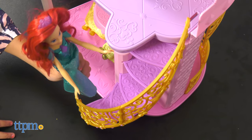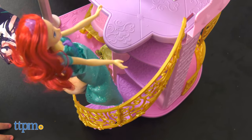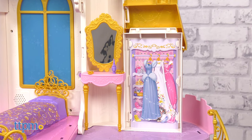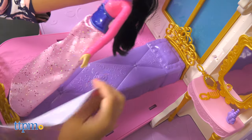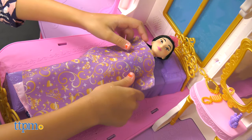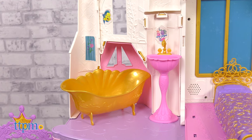Once you're done, head upstairs holding on to the gorgeous golden rail. The upstairs has a couple of rooms too. There's a dressing room where the princesses can get all dolled up. Get some beauty sleep in the bedroom with the purple and gold bedset, which comes with a sheet, or head to the bathroom for some R&R.